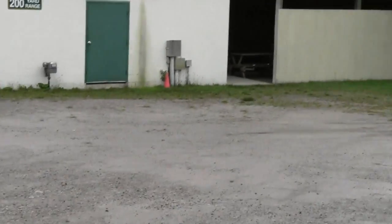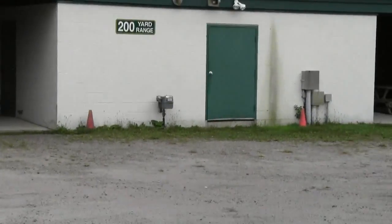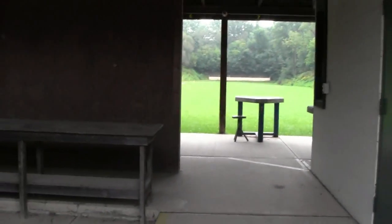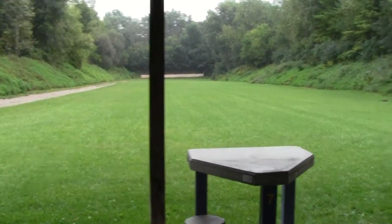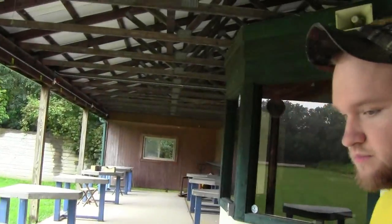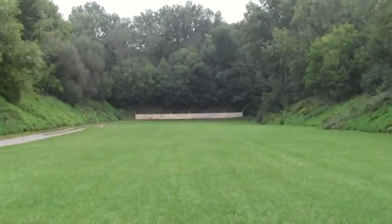So let's see what we got here — this is the 200-yard range. I don't think anybody's over here, so maybe we can step inside and get some pictures down the range. Wow, okay, over here, got the table set up.